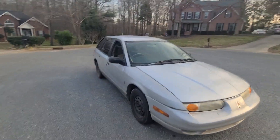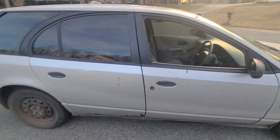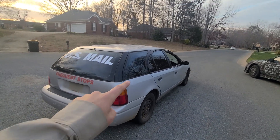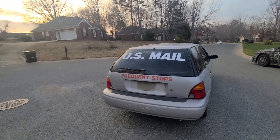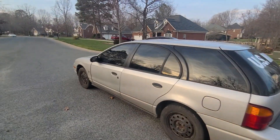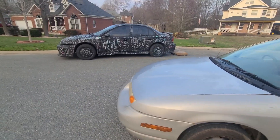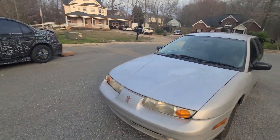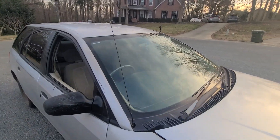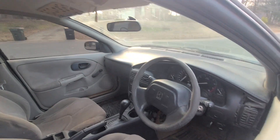This is by far my favorite car of all time, absolutely. This is a 1 of 450, 2000 Saturn SWP. If you weren't paying attention a minute ago, you're thinking maybe this is just a Saturn wagon — what's so cool and special about this? SWP stands for Saturn Wagon Postal. This is a right-hand drive from factory Saturn wagon.